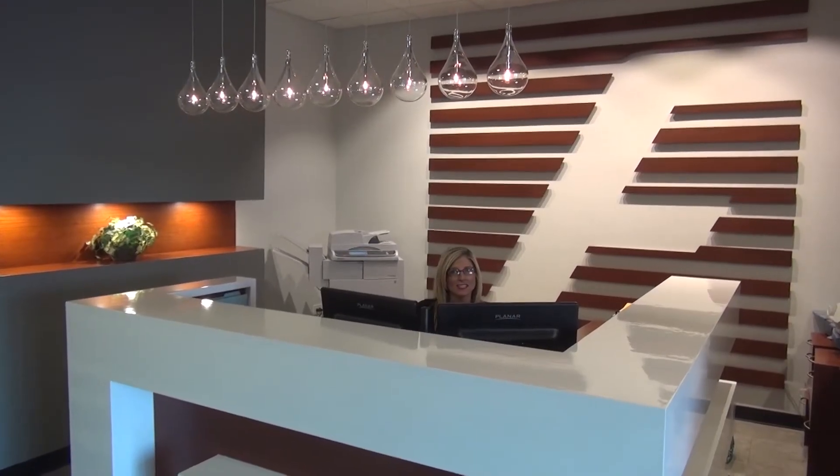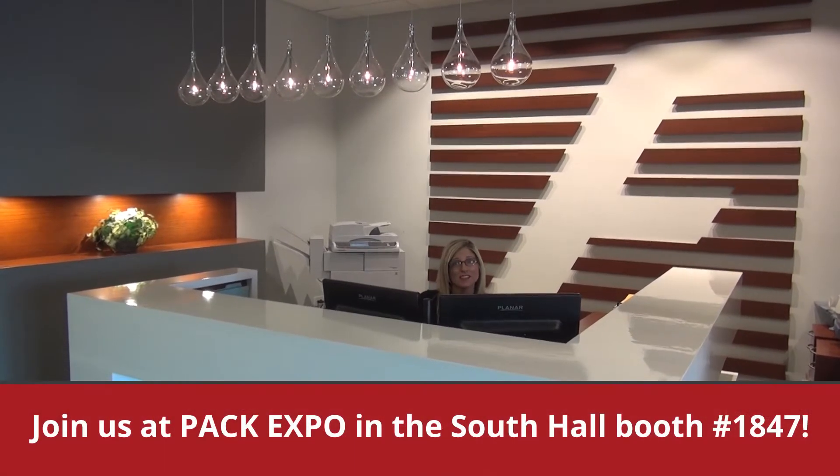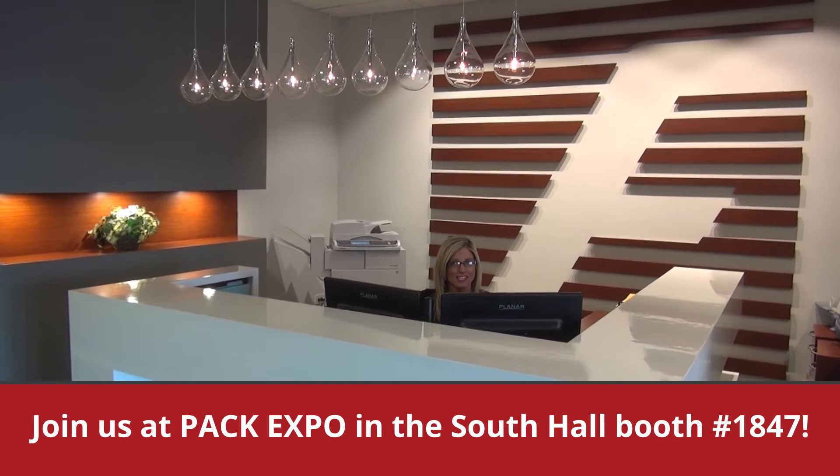You'll discover the latest innovations from over 1,800 equipment suppliers. If you do, be sure to come visit us at our booth, South Hall 1847.